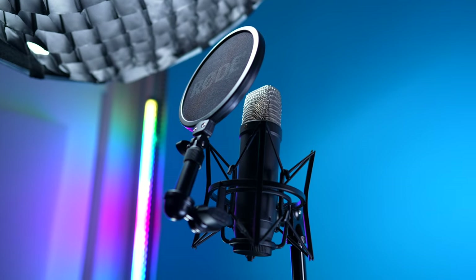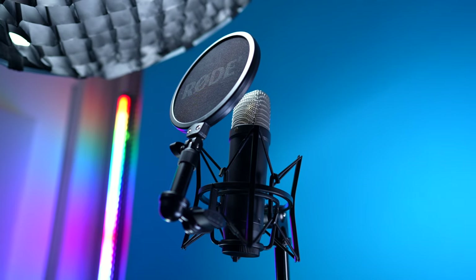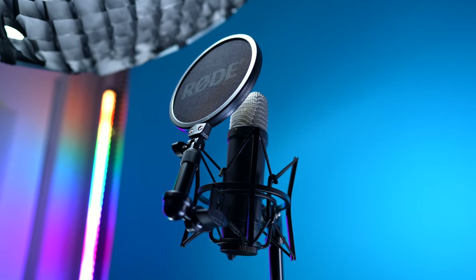Now let's look more in depth at the NT1 5th generation versus the previous one. I believe the NT1 was Rode's very first microphone — the original NT1 — and the old one I'm referring to is the fourth generation, available up until the 5th generation was released. The 5th generation has an MSRP of $249. Rode has said there is no difference in sound quality — it's the classic NT1 sound, which is a very popular, very good sound. It's definitely one of my favorite sounding microphones, and you've been listening to me most of the time on the 5th generation.